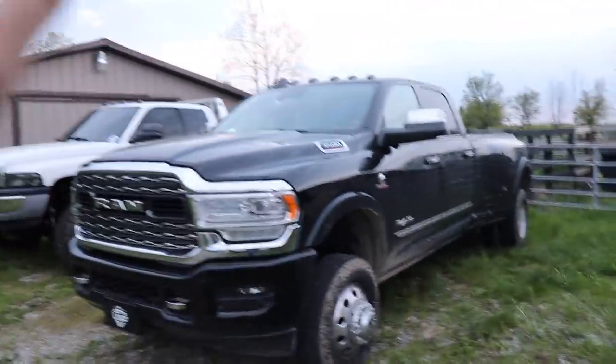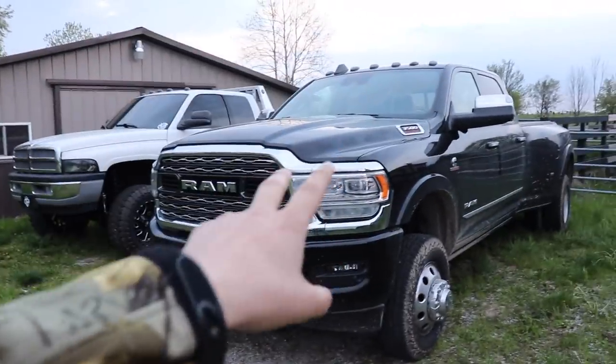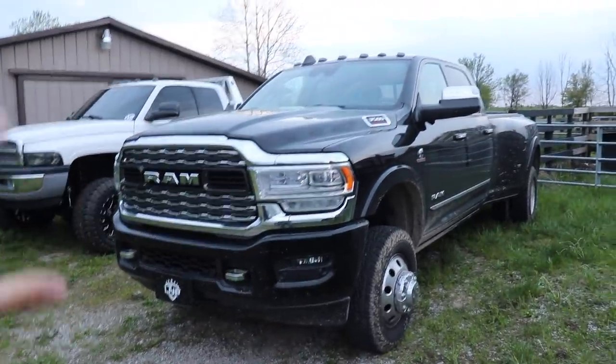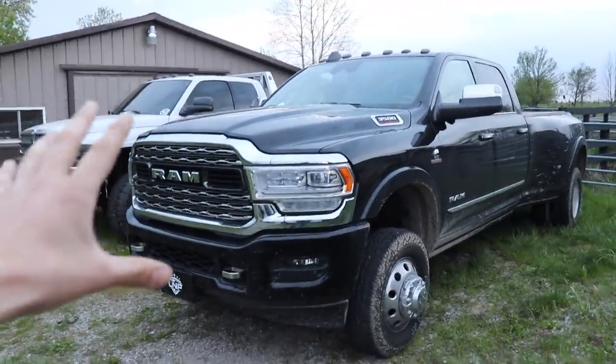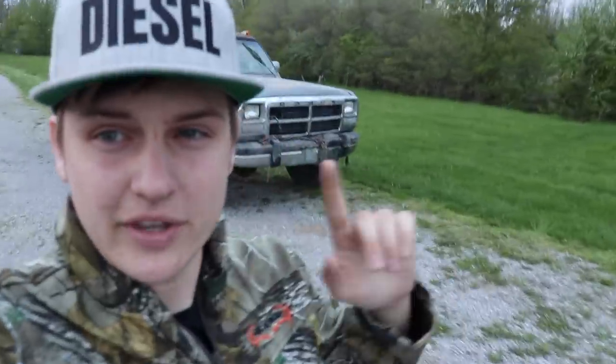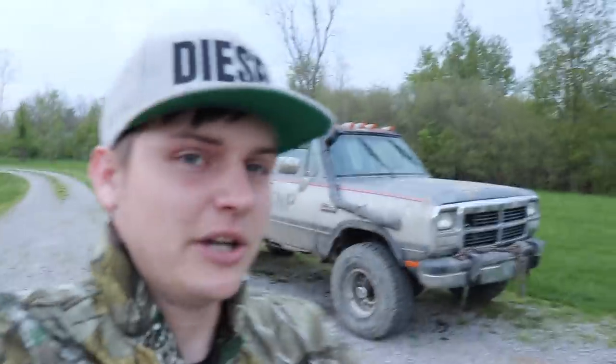We've got to get the truck over to the performance shop — not Devin's shop, not the wheel and tire shop around the corner, but the shop that does the performance stuff. We're going to get this thing really scooting down the road very nicely.